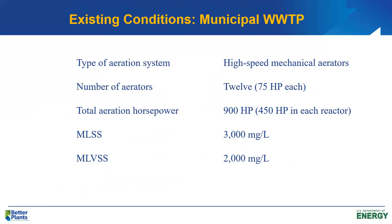Under existing conditions, we have 12 high-speed mechanical aerators — six in each basin — each 75 horsepower. Total aeration horsepower is 900, with 450 horsepower in each reactor. They're running an MLSS of 3,000 and an MLVSS of about 2,000 mg/L. This is actual operating data from about 24 months of records. We're going to analyze this plant under summer conditions because that's when oxygen requirements will be greatest.